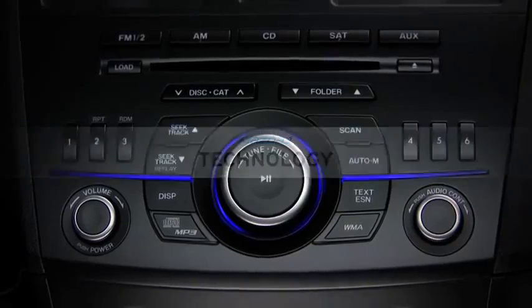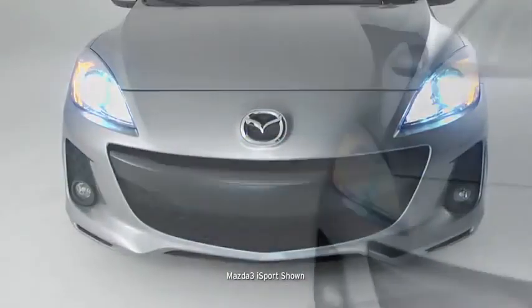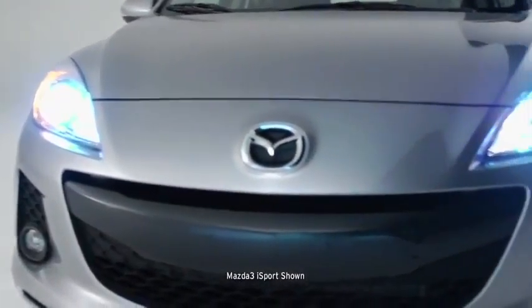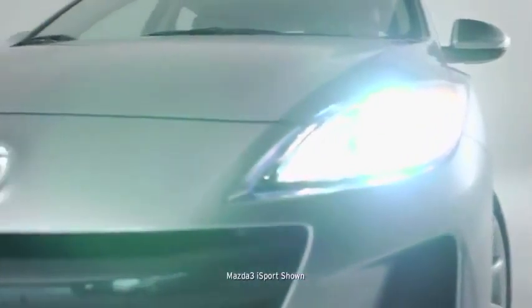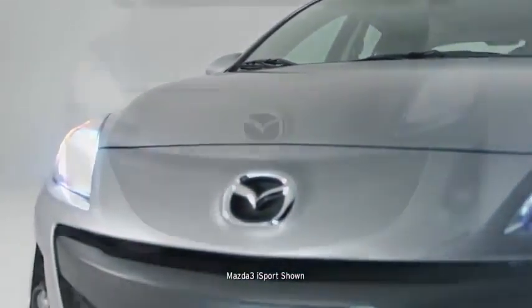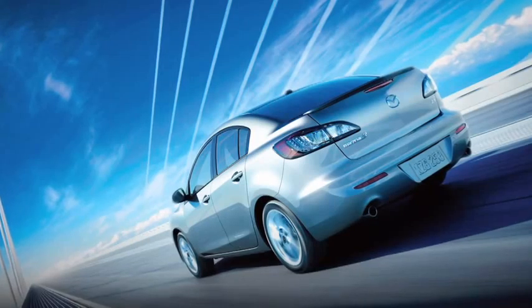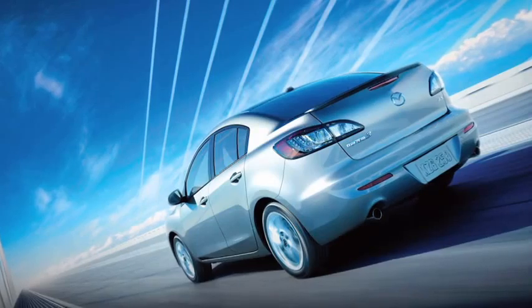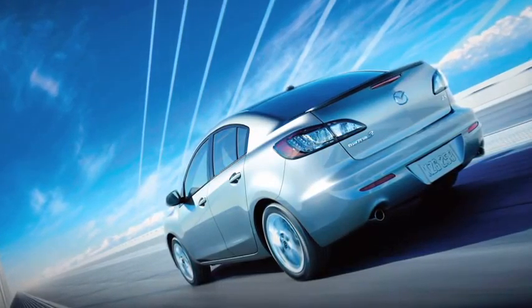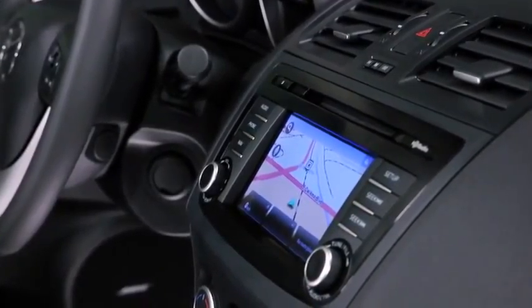The Mazda 3 is no stranger to advanced technology. The available self-leveling bi-xenon headlights and adaptive front lighting system produce bright beams of light to help you see around a curve, not just what's straight in front of you. Meanwhile, the available instant-on clear lens LED tail lights work hard to get you noticed by other drivers.